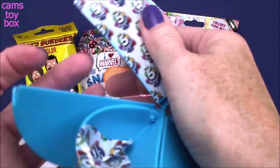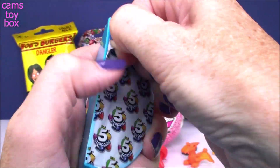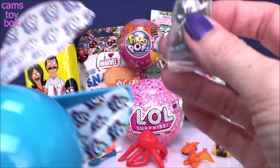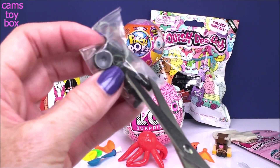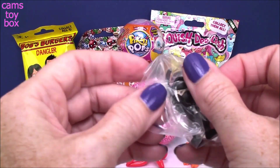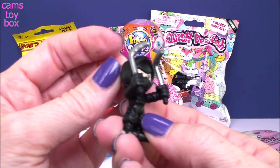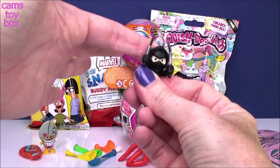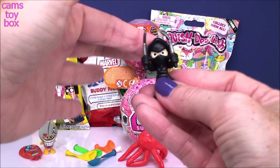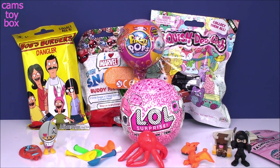We've got one more compartment to open. Let's see what else we get in here. I think we got a ninja. I've gotten this guy before. He's got two super cool weapons. He also has a little suction cup on the back so you can hang him all stealth-like where you don't know where he is, because he's a ninja. Super cute. I think he actually might stand up. Awesome.